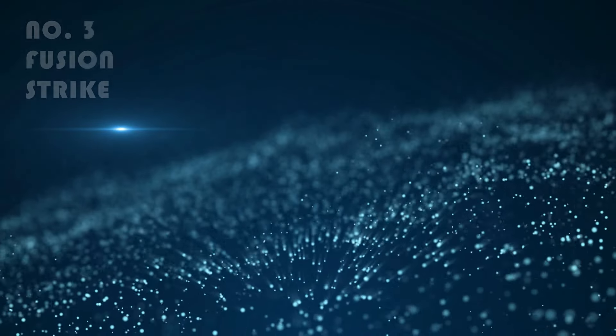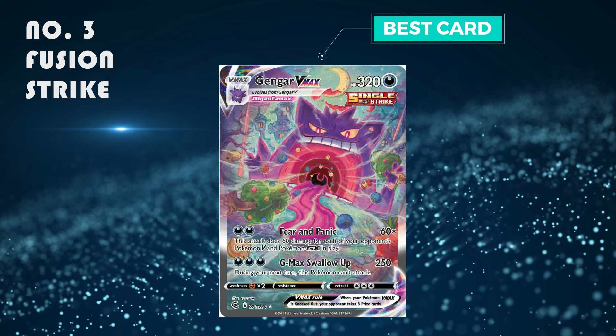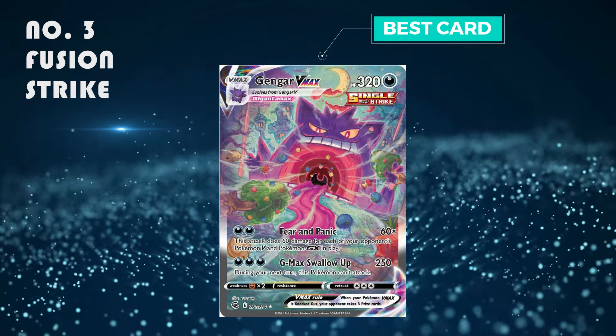Number 3: Fusion Strike. It's an absolutely great set and all the cards are beautiful — even just a normal card. The best card is the Gengar V-Max alt art, which is selling from 200 to 260 pounds.